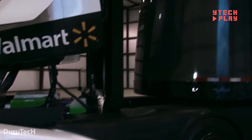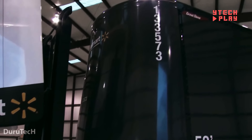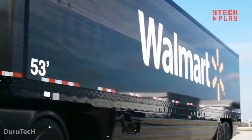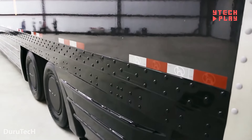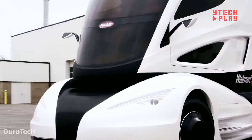With a robust 45.5 kWh lithium-ion battery pack, the truck can operate in all-electric mode, perfect for urban areas where low emissions are a must. Currently a prototype, Walmart hasn't shared any pricing details, but this truck is a testament to their commitment to eco-friendly practices and smart transportation solutions.